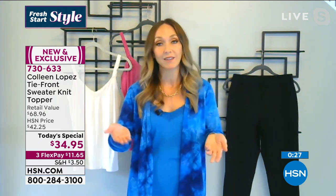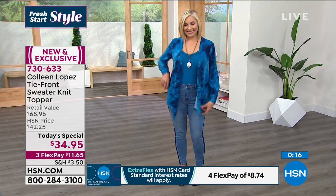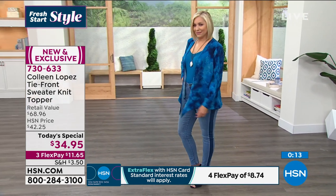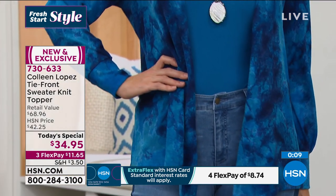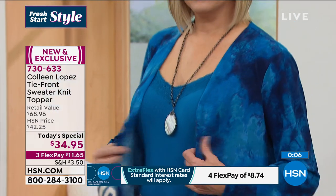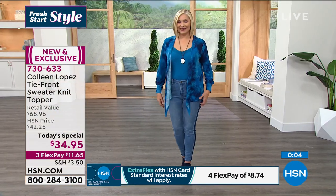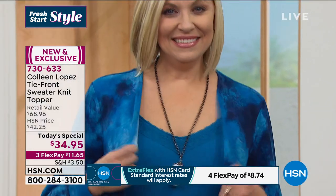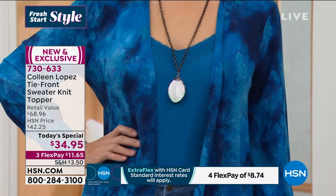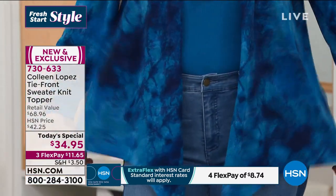You even saw Colleen wearing this with her bathing suit, which I love — a great bathing suit topper. Even if there's a chill or you're in the shade, this is going to be perfect. Buy a couple — and if you see something you like, get it, because Colleen's colors sell out so quickly. Victoria jumped on Facebook and said she purchased the solid black and tie-dye black at 4am, and is thinking about getting the purple for her 34-year-old daughter — get it girl, she's going to love the purple.